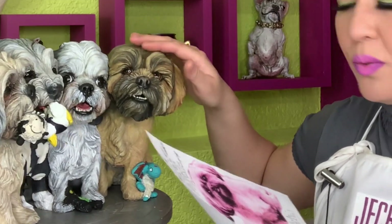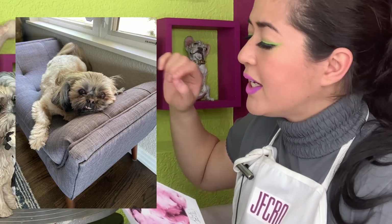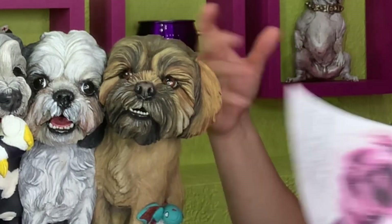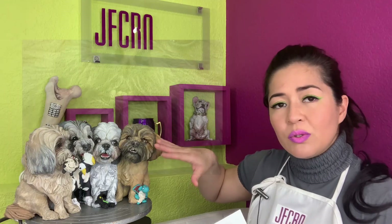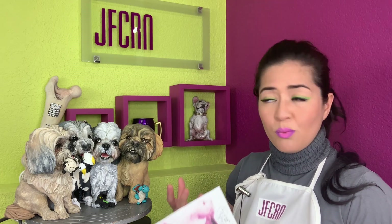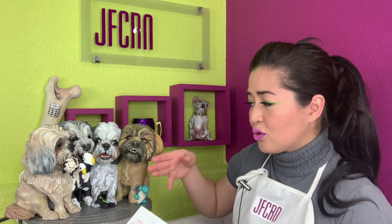This is Milo. According to Milo's parents, he has a teddy bear look, playful and curious expression. He has a dragon toy, but Milo's parents wanted me to make him smile and make sure that the teeth are showing because Milo's underbite is also an important feature that we want to show.